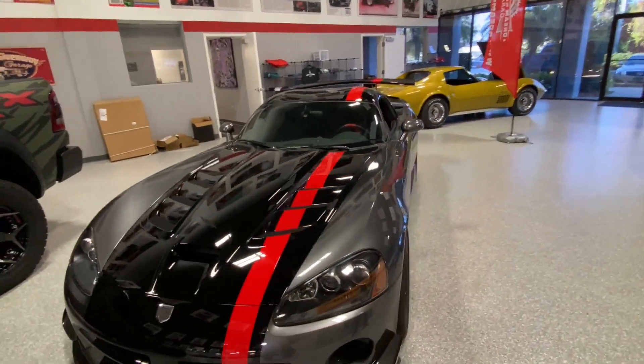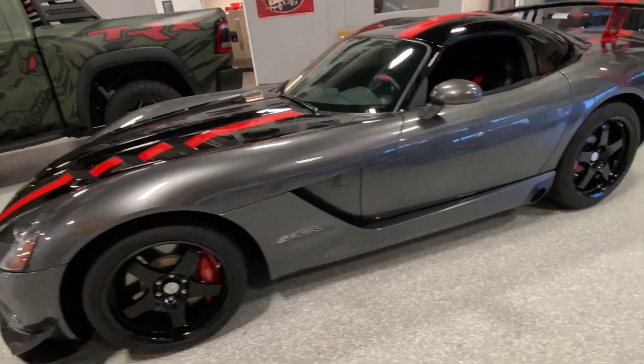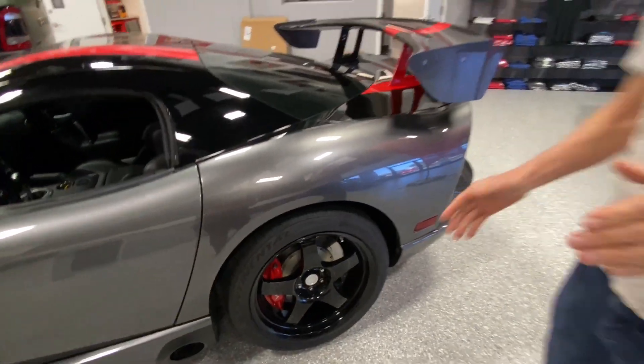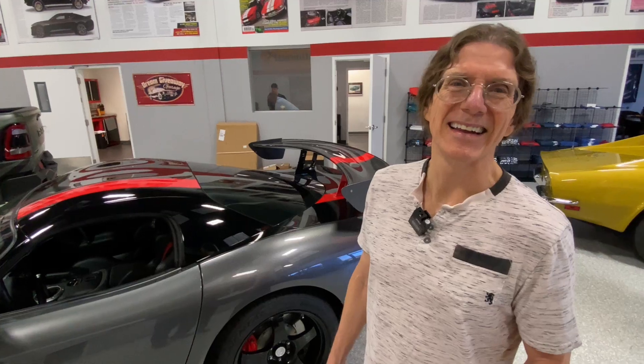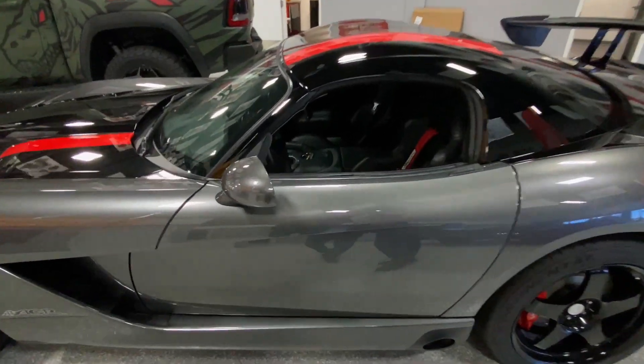I want to show how wide that rear tire is — that 345. If you know your tire formula, 345 stands for the width in millimeters. So you pull out 345 millimeters and that's what you've got. It's quite impressive.